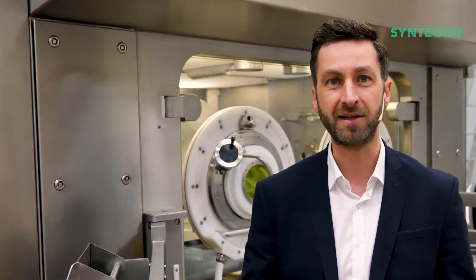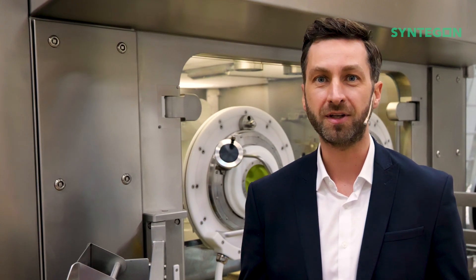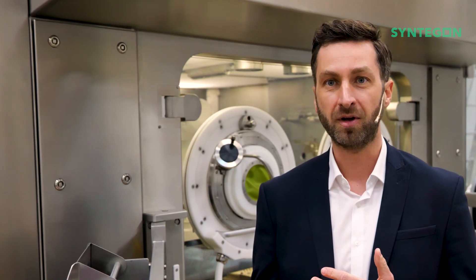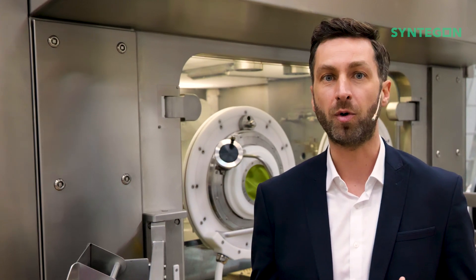Standing right here next to me on the shop floor, the Versynta Microbatch represents a leap forward in pharmaceutical manufacturing, offering a fully gloveless robotic cell that is designed for small batch production.